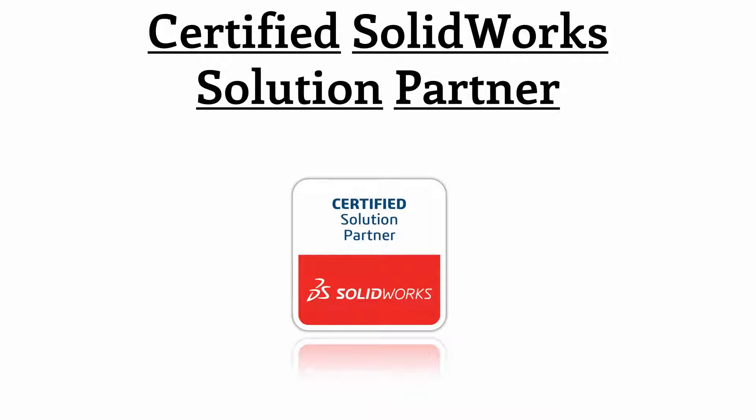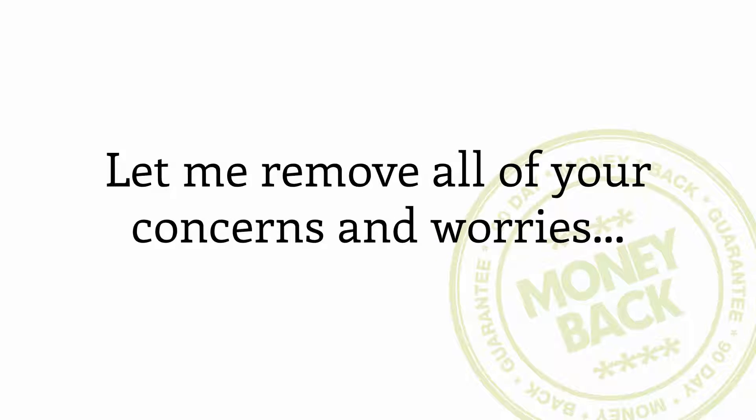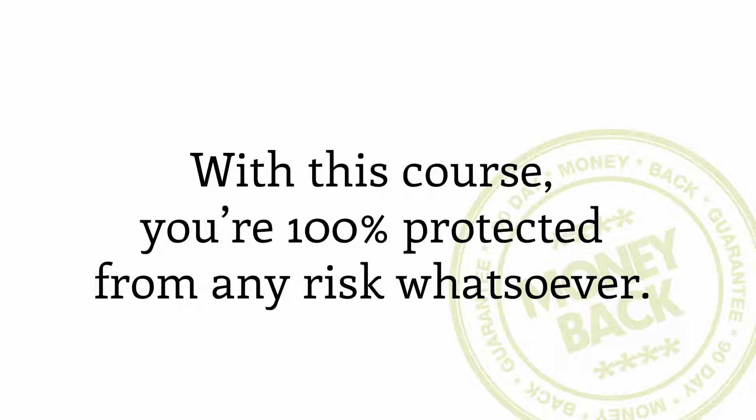The result is a timely release of new SOLIDWORKS tutorials with extremely high-quality standards, and most importantly, satisfied SOLIDWORKers. And in case you're still worried if this will work for you, let me remove all of your concerns and worries. With this course, you're 100% protected from any risk whatsoever.